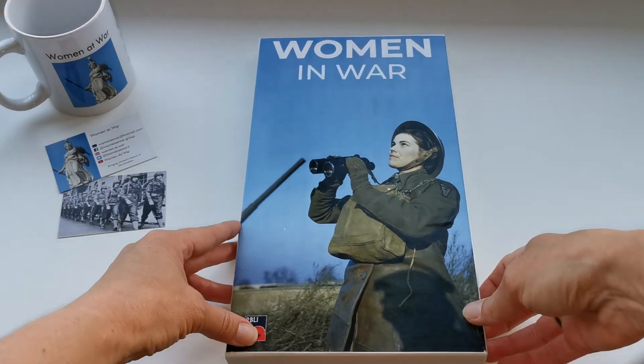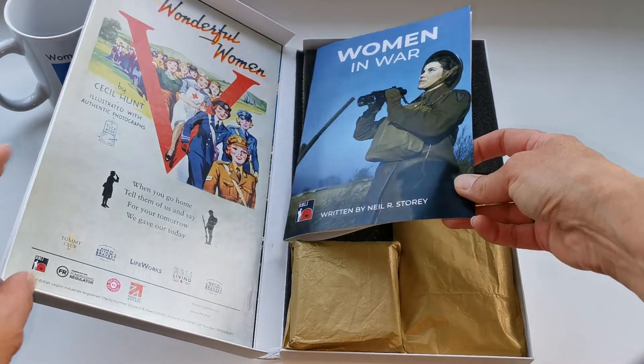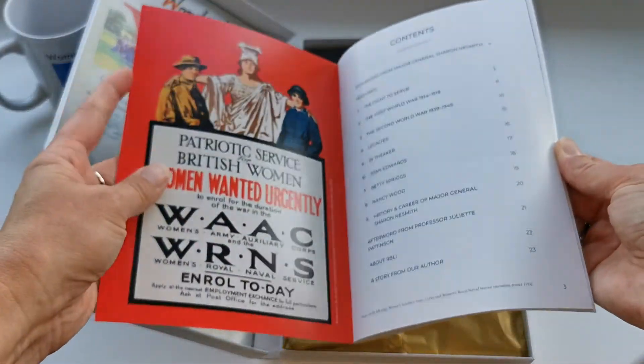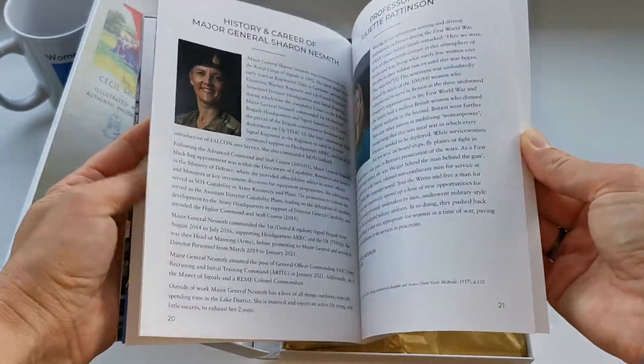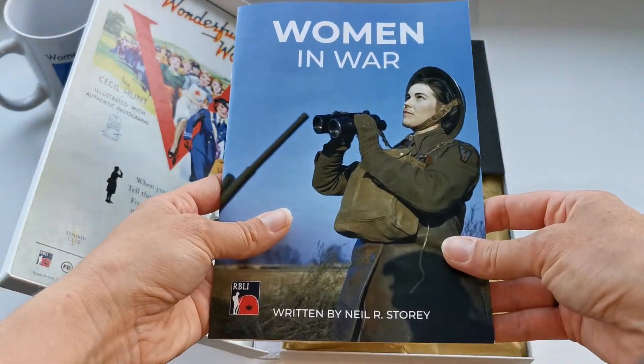It comes in this beautiful box, and to start off we get this lovely 24-page booklet. In here is lots of information, some great photos and some personal stories. I shall look forward to reading that later.